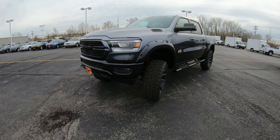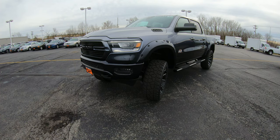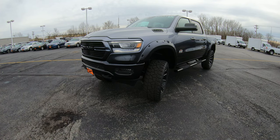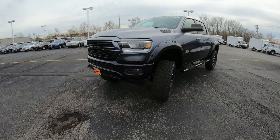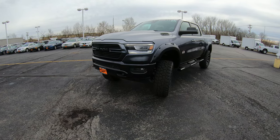If you want to see all the still pictures of this along with a full description of this truck or anything else we have in our lot, please visit our website at SherryChrysler.com — that's S-H-E-R-R-Y-C-H-R-Y-S-L-E-R.com.